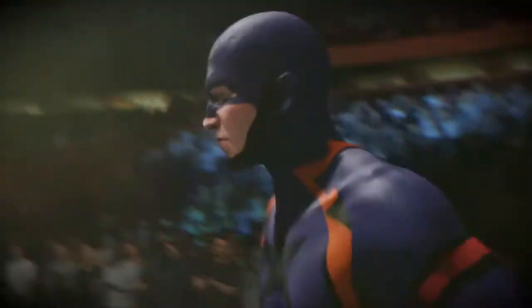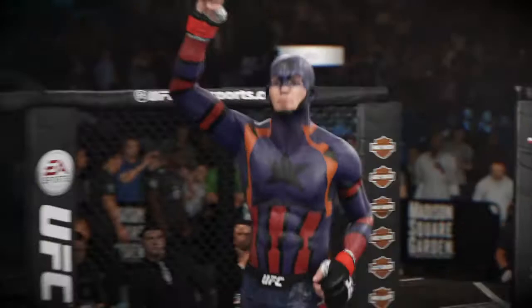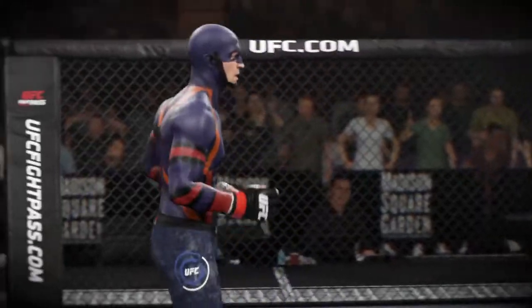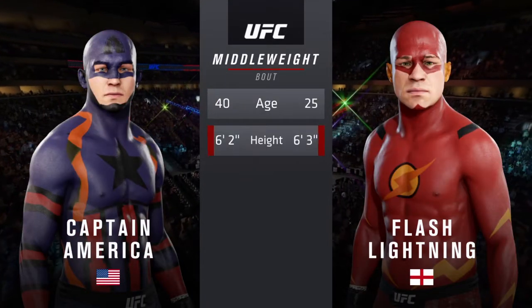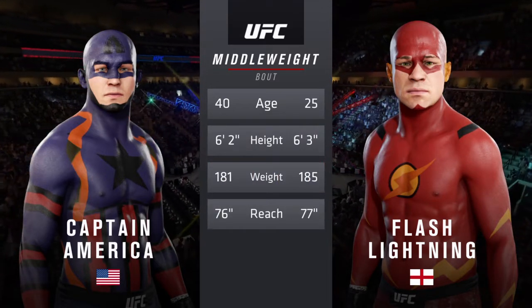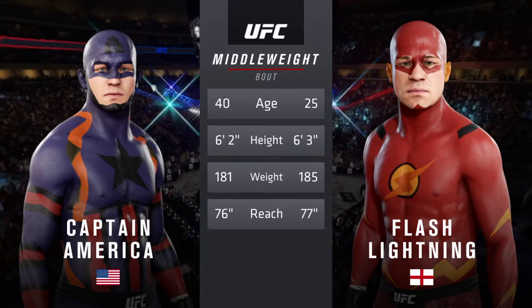This guy is amongst one of the most elusive fighters as far as his defense is concerned — extremely difficult to hit. Here's our tale of the tape for this main event of the evening. How about the age discrepancy here — more than 15 years apart — and they both possess a similar height and reach.